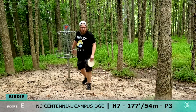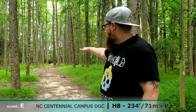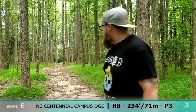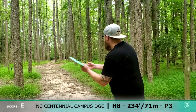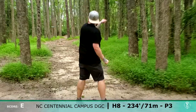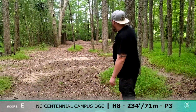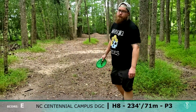Birdie! It looks as though it goes to the right and fades back a little bit to the left, so I'm actually going to be throwing a forehand with the Pekka Pekka Atomic plastic — see what we can do here. I got the line I wanted but just a little bit too low. Forehand — don't see it often on this channel.